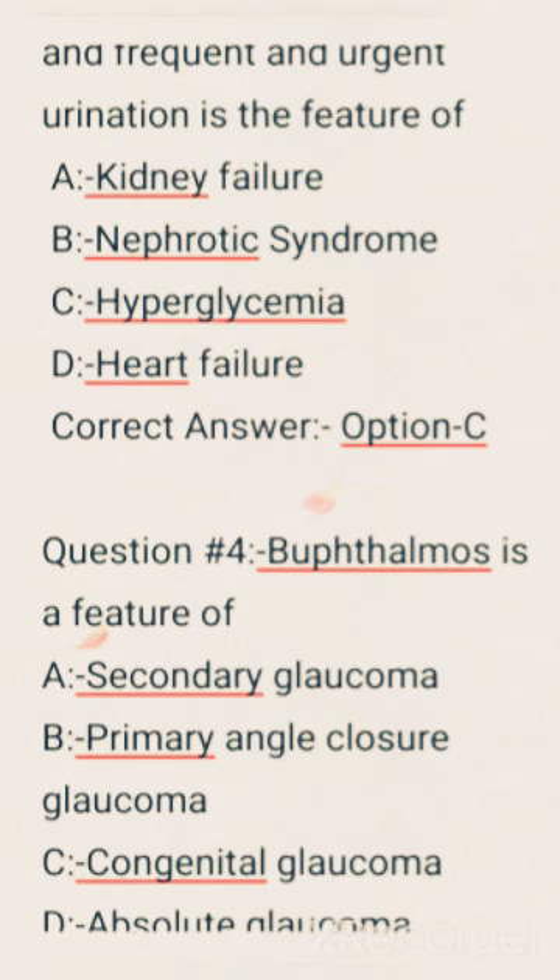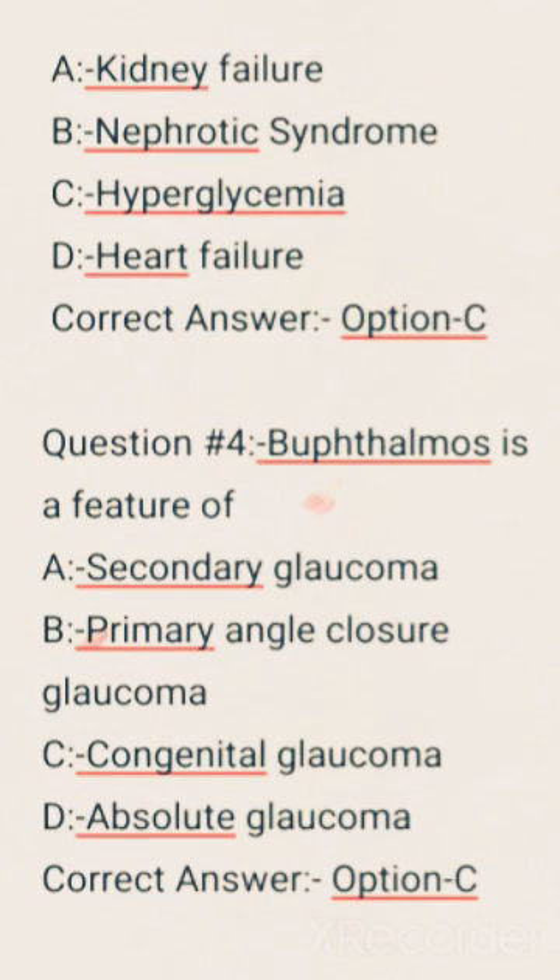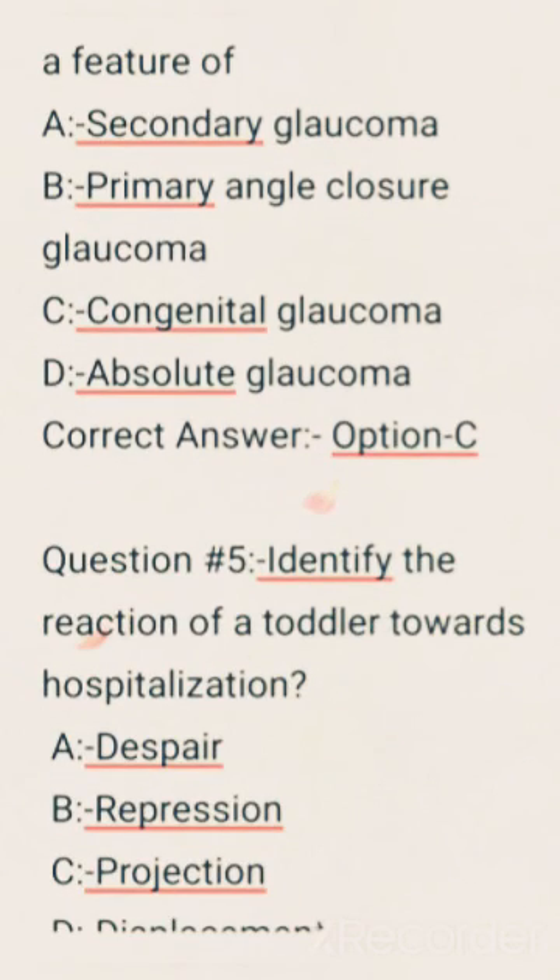Buphthalmos is a feature of — options are: Secondary glaucoma, Primary angle closure glaucoma, Congenital glaucoma, Absolute glaucoma. Correct answer: Option C, Congenital glaucoma.